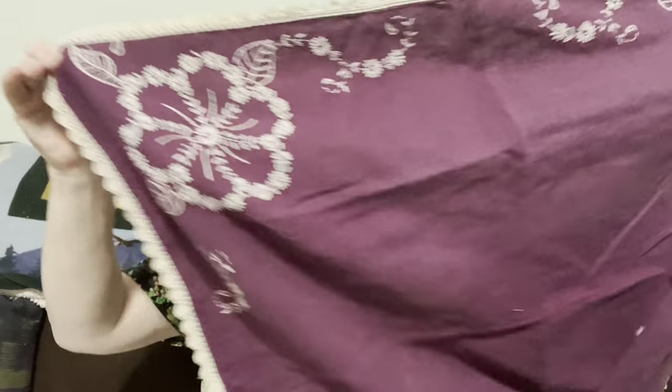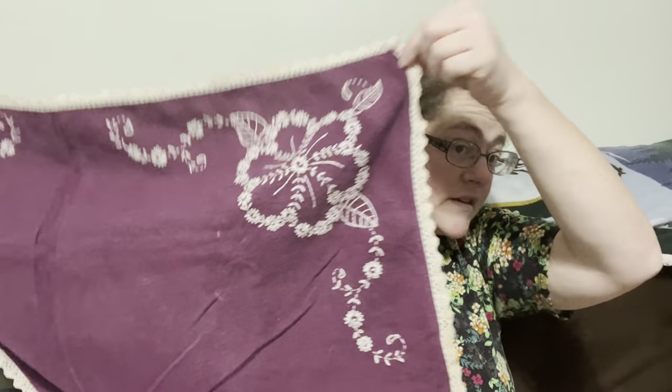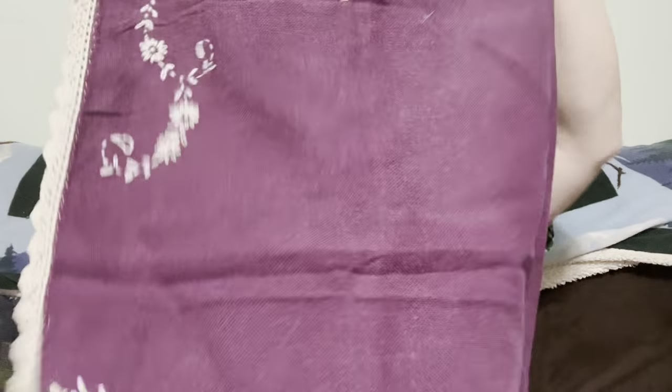Here we have a beautiful purple tablecloth with beautiful embroidered flowers on the side. Gorgeous if you love the color purple, but just gorgeous in general — I love those flowers. This is going to be seven dollars, number fourteen.